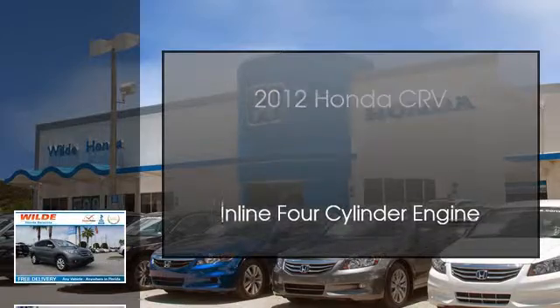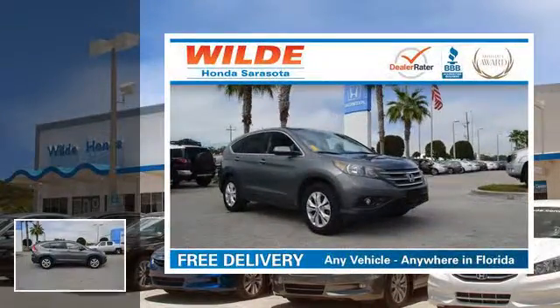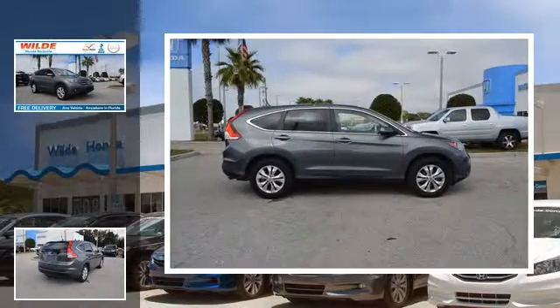This is a 2012 Honda CR-V. This crossover has an automatic transmission and an inline four-cylinder engine.